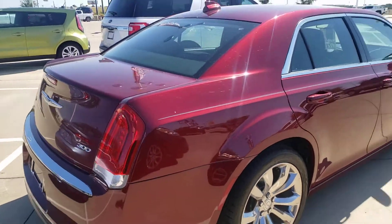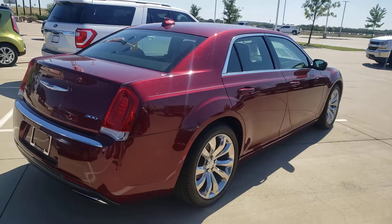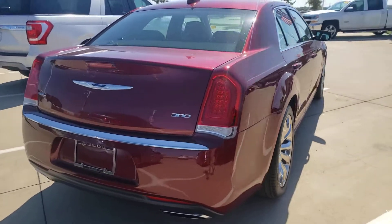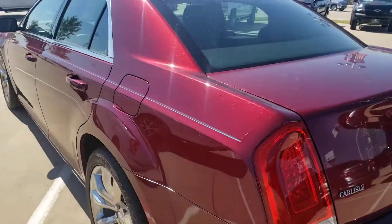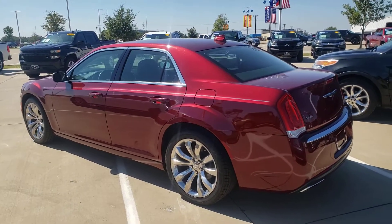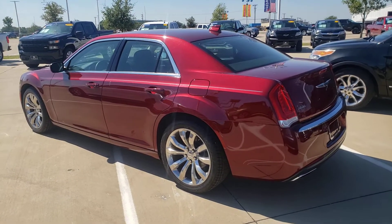We sell new Buick, GMC, Chevrolet, Cadillac, pre-owned and certified pre-owned, and we get great trades like this Chrysler 300. If you've never driven a Chrysler 300, it's like riding on your living room couch — super comfortable, quiet, great ride.